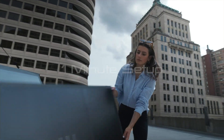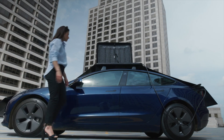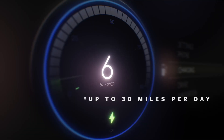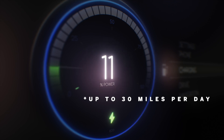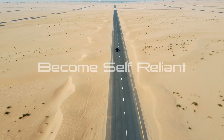GoSun's EV Charger provides up to 1200 watts of power, which can get you up to 30 miles per day. Most people commute less than 30 miles per day, so this could actually give you enough power to cover 80% of the usage of your electric vehicle.